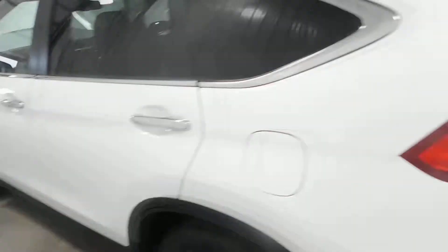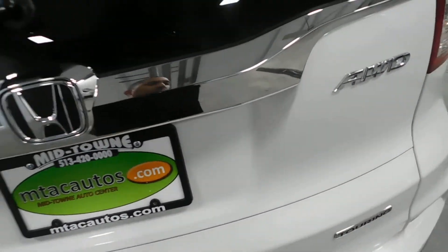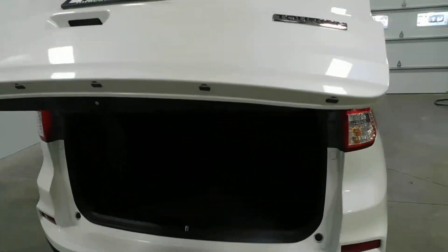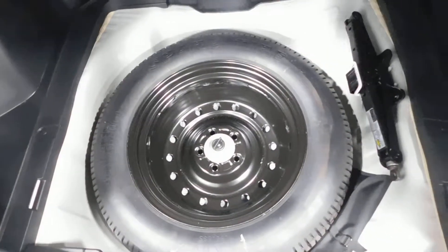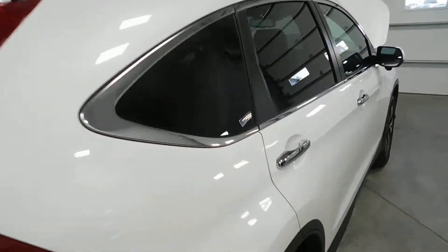The back seats are in excellent shape as well. They fold forward to give you more storage space if needed. Got your child safety door locks and connections for your car seats. We'll go ahead and pop the trunk — all you do is squeeze the handle and it goes right up. You get tons of storage space, enough room for your groceries, golf clubs, strollers, whatever you might have. Spare tire and jack underneath. You can also pull the handles to fold the back seats down, then just push the button and it closes the trunk.